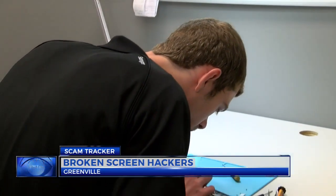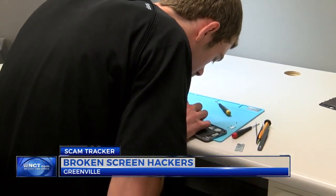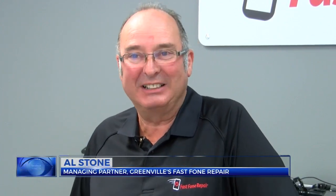Repair experts say besides staying away from small, unknown screen replacement shops, they recommend tempered glass and definitely protective cases.